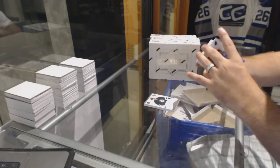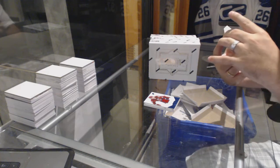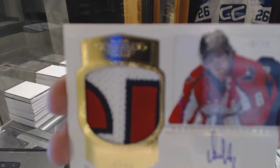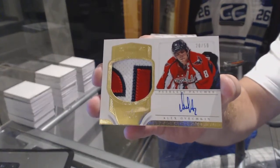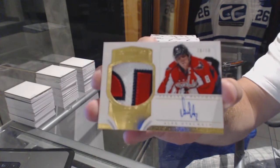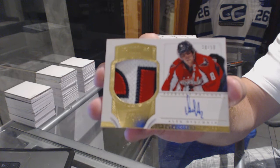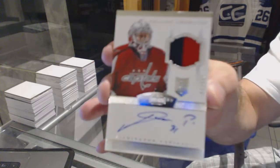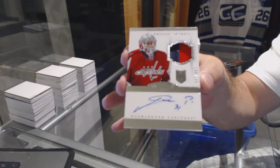Keith Yandel — that's gonna be a nice card. We've got number 20 of 50 Peerless Patches for the Washington Capitals, Alex Ovechkin. 20 of 50 — pretty sexy. We've got again for the Washington Capitals, numbered to 299, Philip Grubauer.